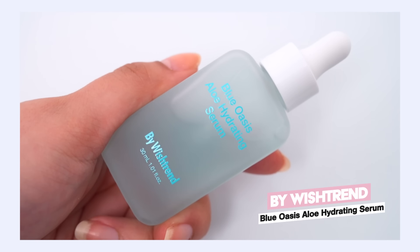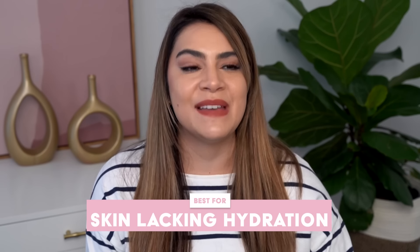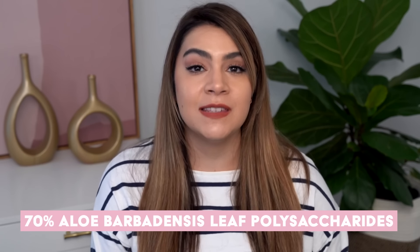By Wishtrend Blue Oasis Aloe Hydrating Serum — doesn't that sound like a vacation in just the title alone? Like goodness, I was taken away to an island there for a minute. Blue Oasis. The benefit of this serum is definitely going to be a drink of deep hydration for the skin, and I think this is going to be best for the majority of skin types, but especially those who are dealing with dehydration.